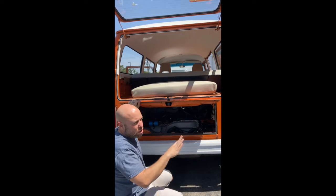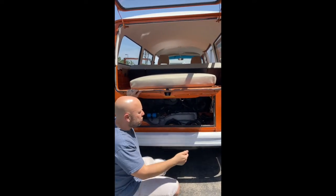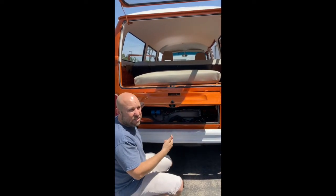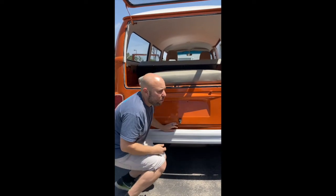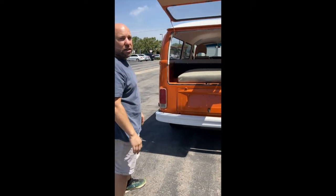It's tuned up fully — timing, airflow meter, everything is set the way it should be — so it cranks and fires right up and runs really well. This is a 1979, so in California you have to smog cars like this, and it passed smog. So it's a really nice, clean-running bus.